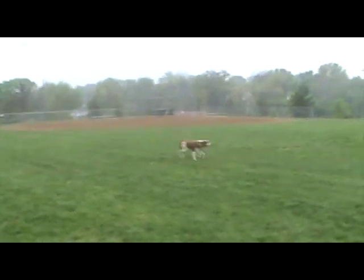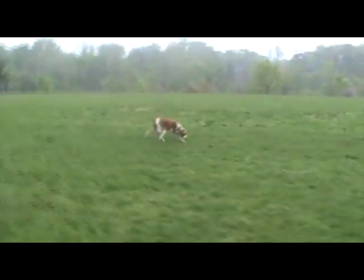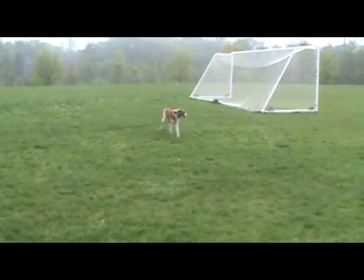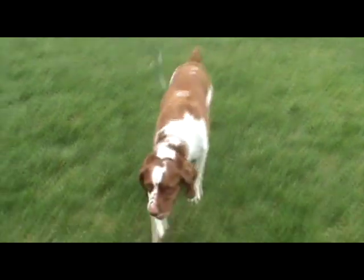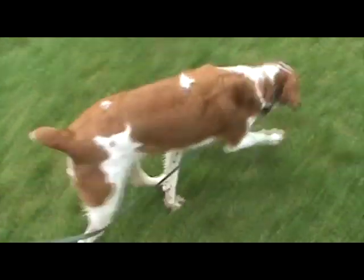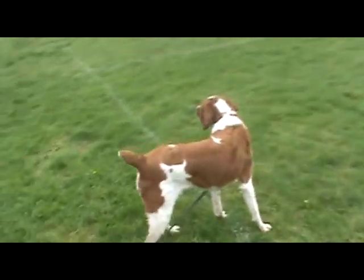I'm just giving little taps on the shoulder with the remote collar. Rowdy, come. So we're doing a lot of these forced check-ins so that he will start doing more natural check-ins with us.